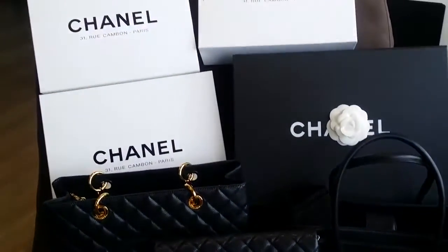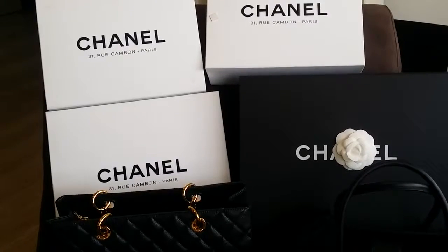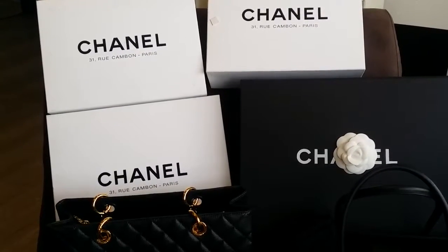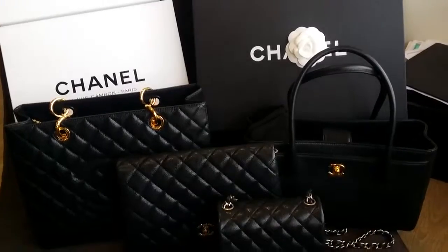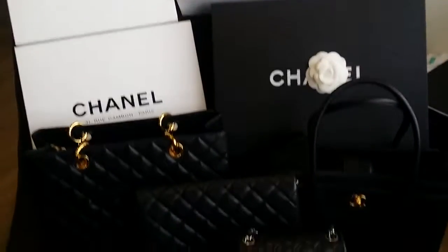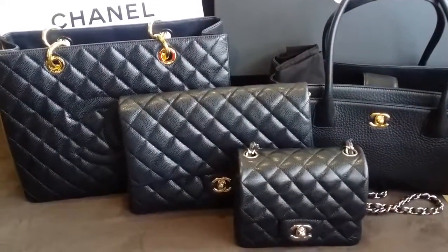They came in all these boxes right behind me. I have three white boxes because I bought those three items in Paris, France. The surftote I bought outside of Paris, so I was given a black box instead. Here are the four — the family mugshot.